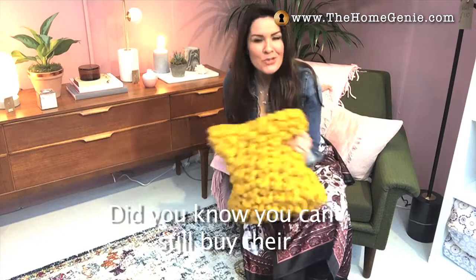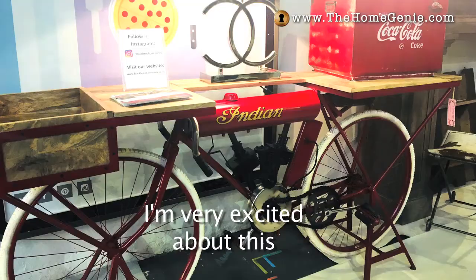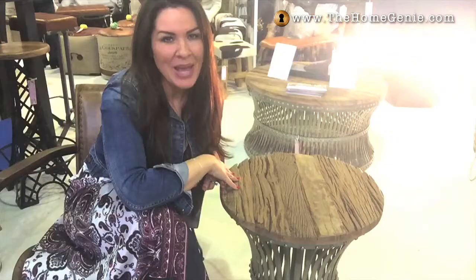I've stumbled across the BHS stand. Did you know you can still buy their interiors online? They've got this amazing Made in Britain line, and this is by Lauren Aston — a gorgeous chunky knit — so I'm very excited about this.